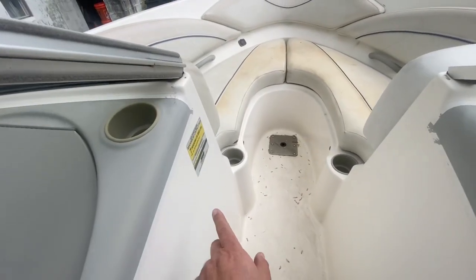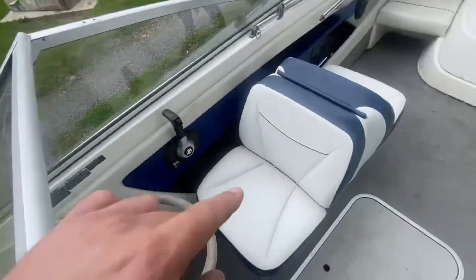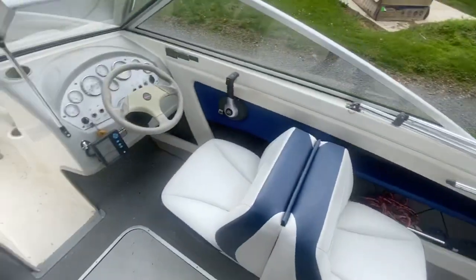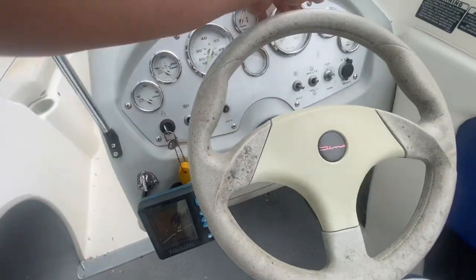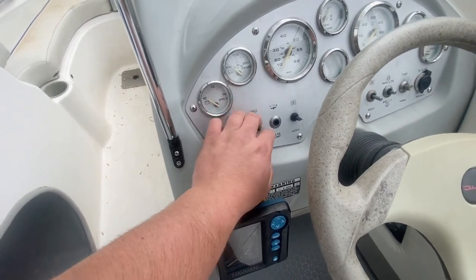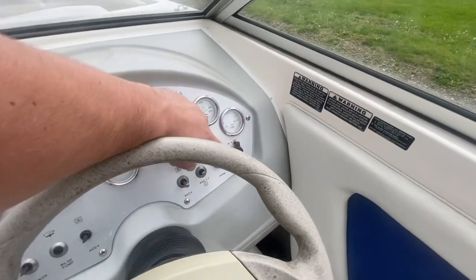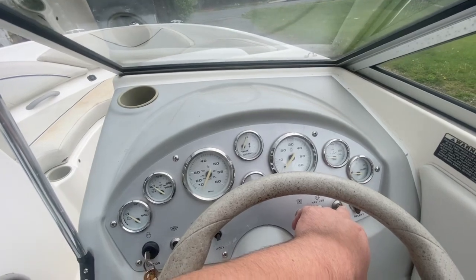It's got a seven-person capacity, but we counted a whole eight seats in here, so that doesn't make much sense. Anyways, she starts right up, all the gauges work. Some of the switches are missing, but the blower works. Need a new bilge pump switch. Accessory switches are not working. And the horn — listen to this — that's straight from the 1950s.